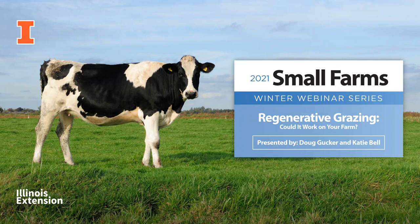Thanks for the introduction, James. We're going to be giving you a broad, basic overview of what regenerative grazing is, what it looks like in our state, and what some of our producers are doing locally right now.